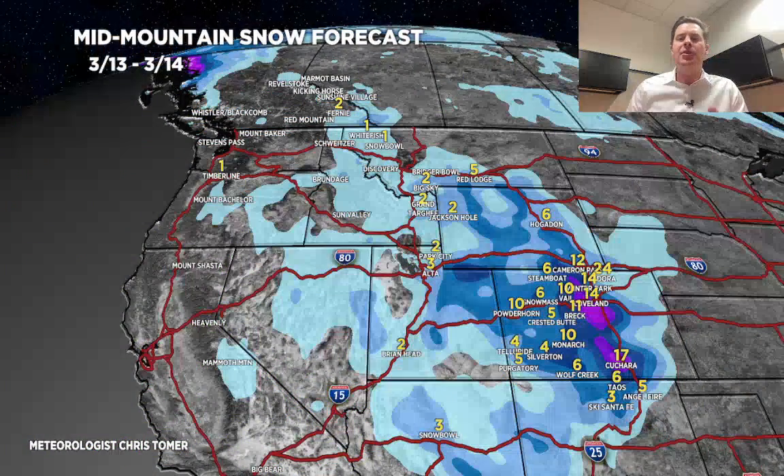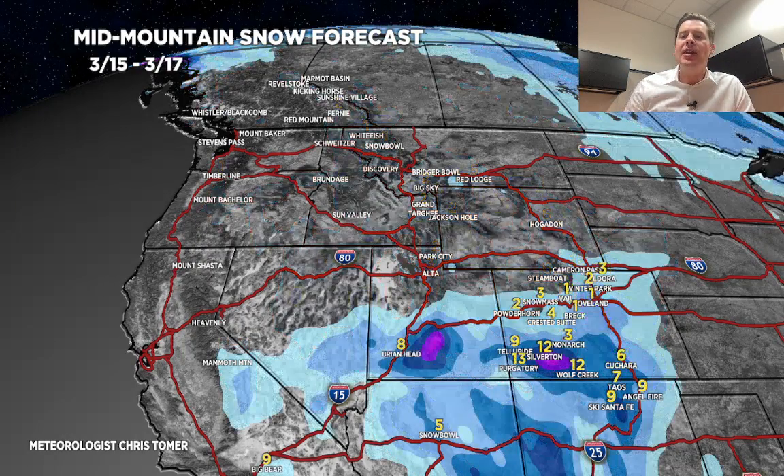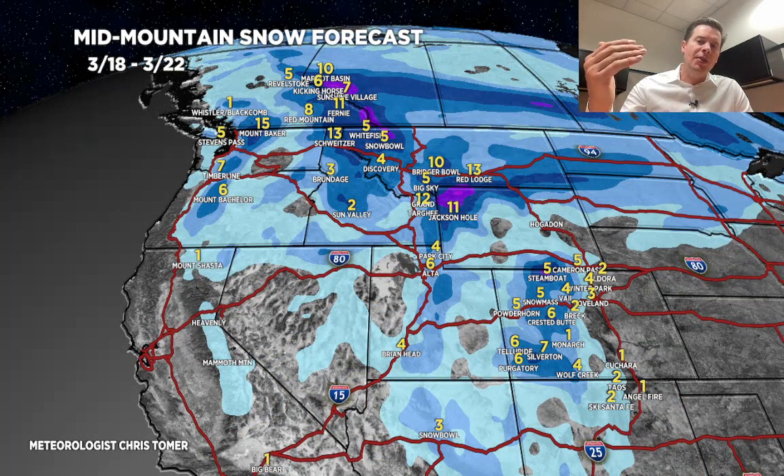Let's look at this by time period. Between today and tomorrow — the next 48 hours — the numbers really start to tick up in Colorado, especially on the Continental Divide, the foothills, and running down into southern Colorado. By March 15th to 17th, you've got leftover snow, especially on March 15th, in parts of southern Colorado. Then the numbers start to tick up in parts of southern Utah, Arizona, and northern New Mexico during that time period. It is completely dry in the Pacific Northwest and B.C. during that window. For the last time period, March 18th through 22nd, most of the snow in Utah, Wyoming, Colorado, B.C., Idaho, and Montana happens March 20th, 21st, and 22nd — a late arrival into that period.